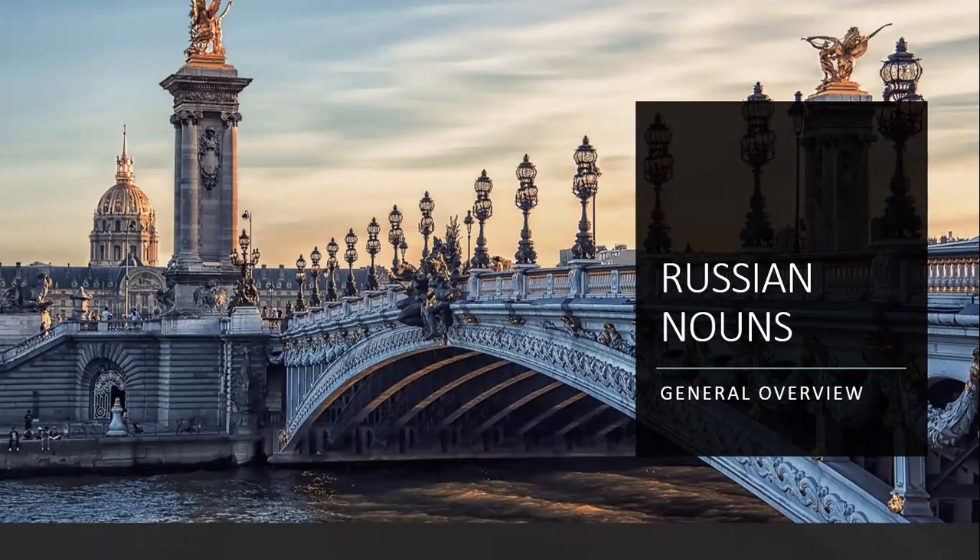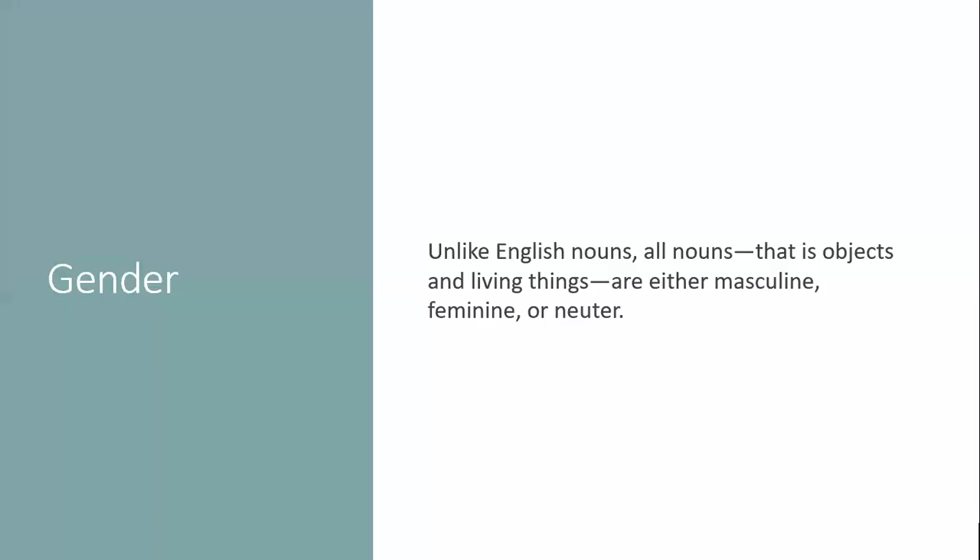So unlike English nouns, all nouns in Russian — meaning objects and living things — have gender. They are either masculine, feminine, or neuter. English does not care about gender, really — grammatical gender, that is.